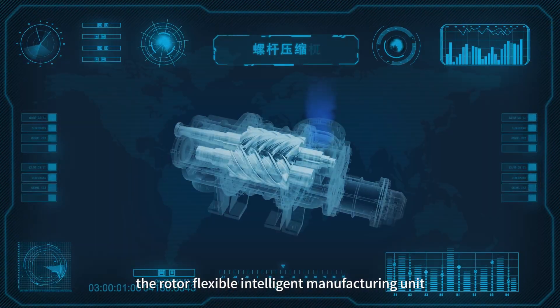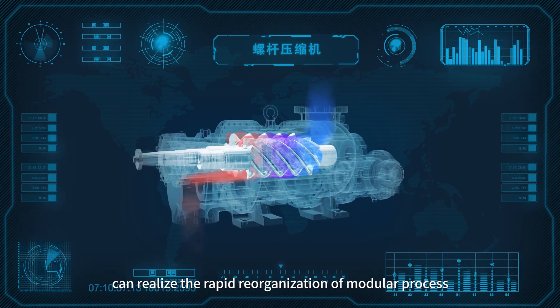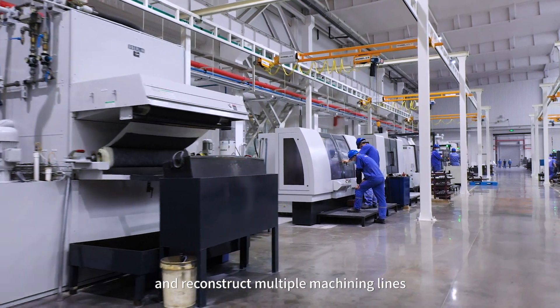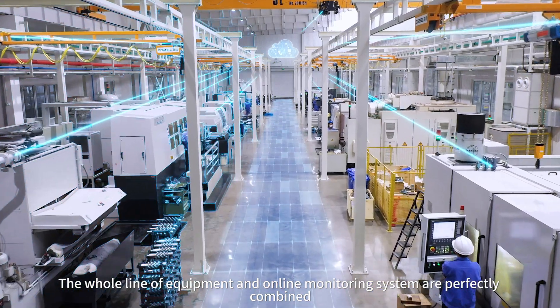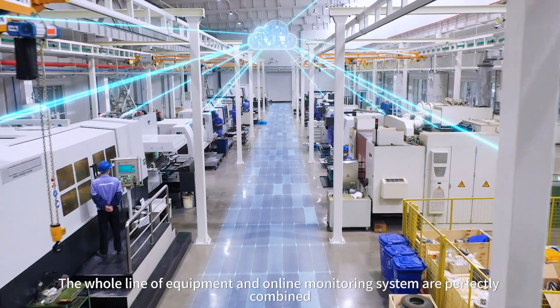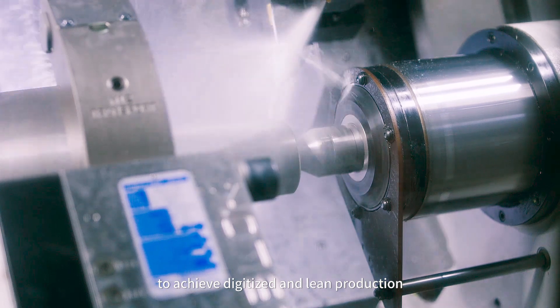According to the process route, the rotor flexible intelligent manufacturing unit can realize rapid reorganization of modular processes and reconstruct multiple machining lines. The whole line of equipment and online monitoring system are perfectly combined with adaptive adjustment to achieve digitalized and lean production.